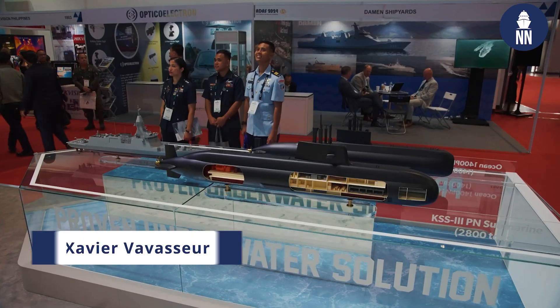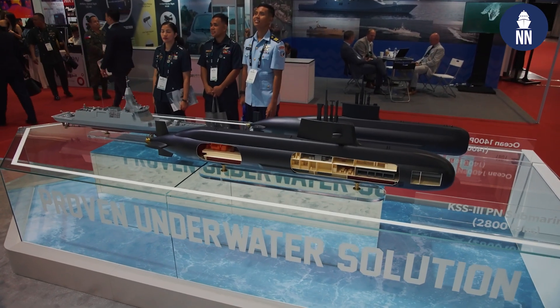Hi everyone, we're at ADAS 2024 in Manila, the Philippines. We're on the Anwa Ocean booth right now. The center stage of the booth is the submarine display, as the South Korean shipbuilder is proposing its submarine designs to the Philippine Navy. To find out more, with me today is Scott Ko from Anwa Ocean.